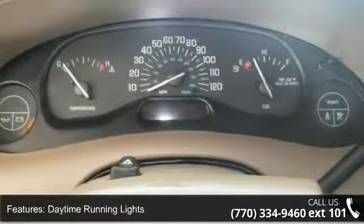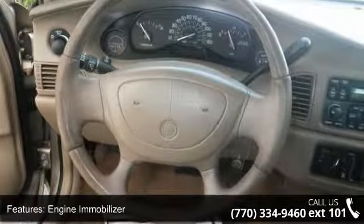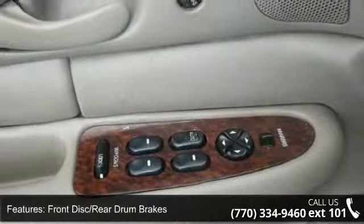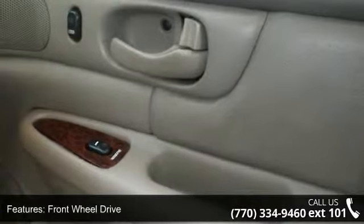Enjoy these notable features: adjustable steering wheel, automatic headlights, daytime running lights, engine immobilizer, front disc rear drum brakes, front wheel drive, keyless entry, multi-zone AC, and power door locks.